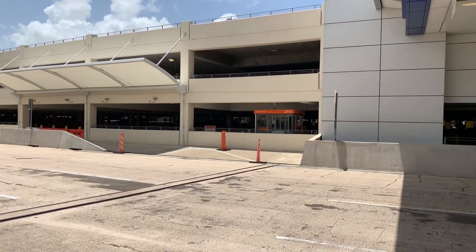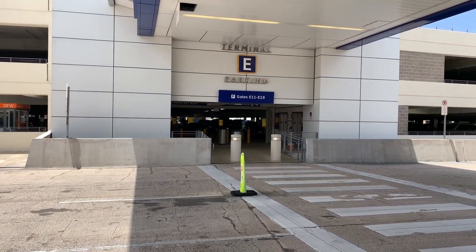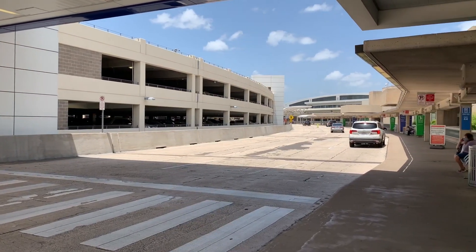Air travel has really plummeted in the last few months, and you can see it right off the bat. Things just aren't the same. DFW is normally packed, but there were very few cars in the parking garage and dropping off passengers at the E-Terminal today.